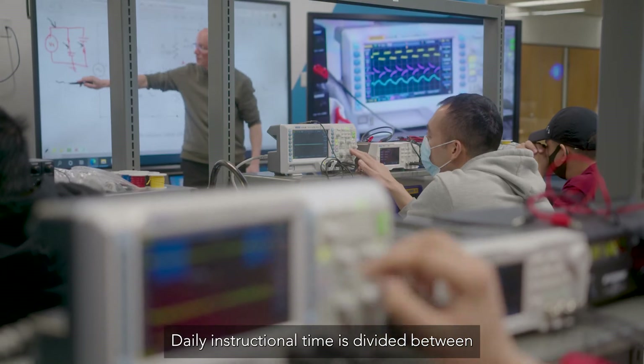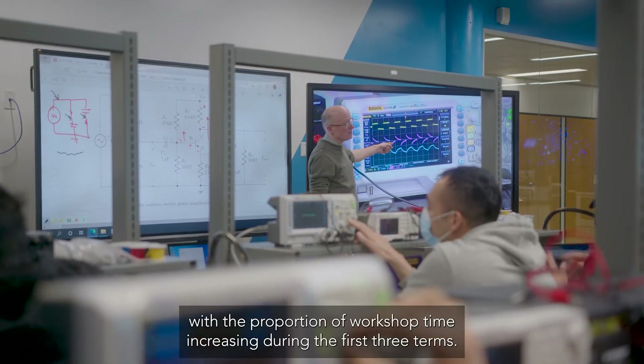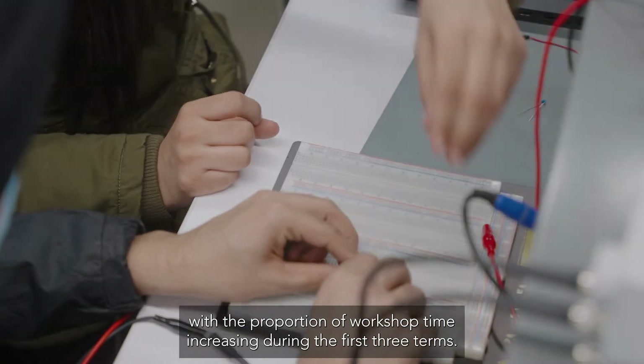Daily instructional time is divided between classroom activity and practical workshop experience, with the proportion of workshop time increasing during the first three terms.